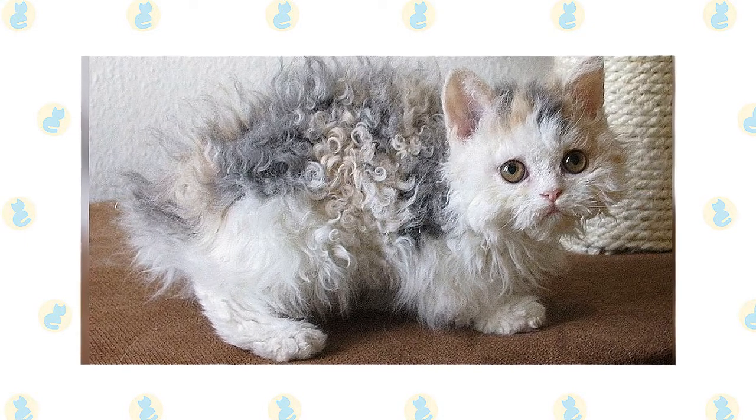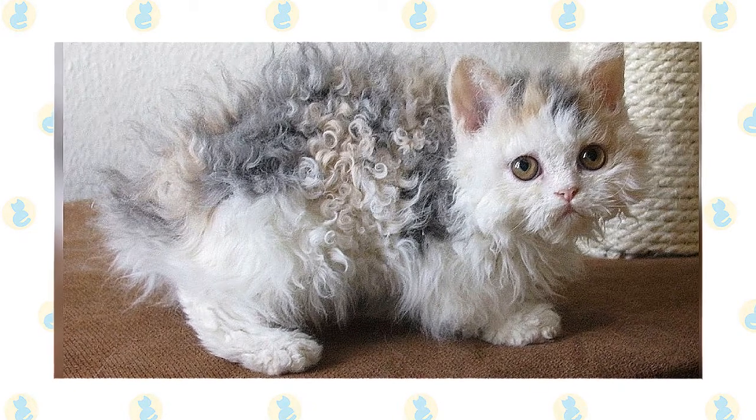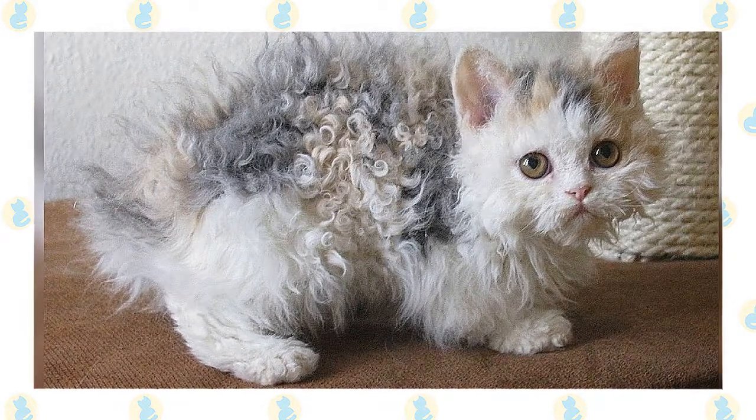Newman called the new breed Selkirk, after her stepfather, making it unique among cat breeds in being named for a person. She added Rex to indicate that the coat was curly.